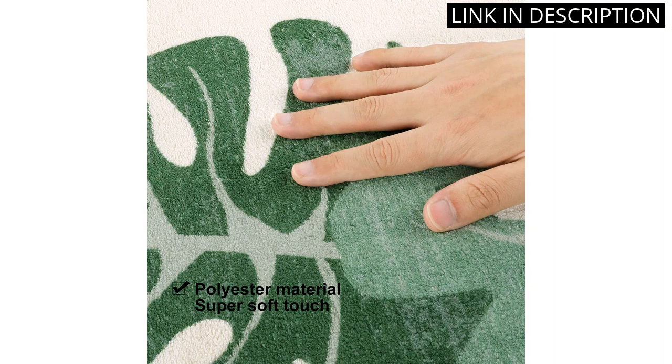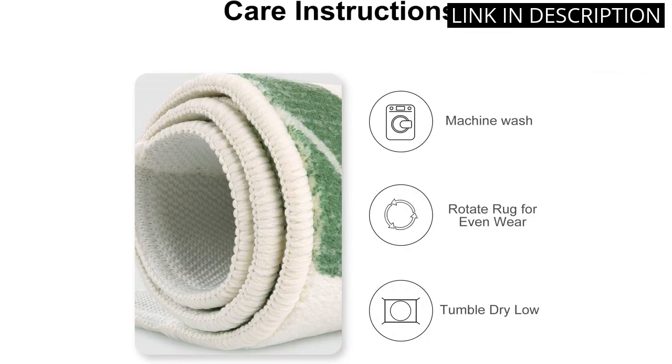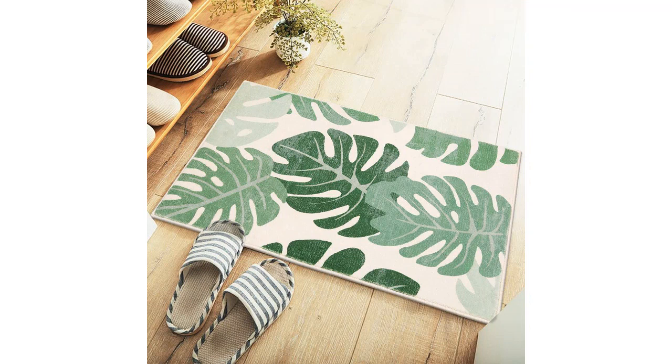The size is perfect for my small bathroom and the fact that it's washable is a bonus. Overall, a great addition to my home and I would highly recommend this product to anyone looking for a functional and stylish bath mat.